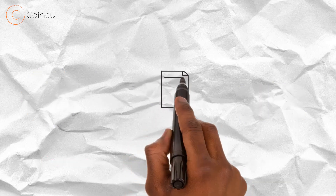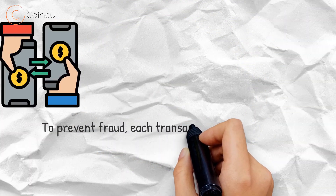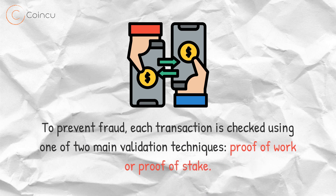Software logs each new transaction as it happens and every copy of the blockchain is updated simultaneously with the new information, keeping all records identical and accurate. To prevent fraud, each transaction is checked using one of two main validation techniques: proof of work or proof of stake.